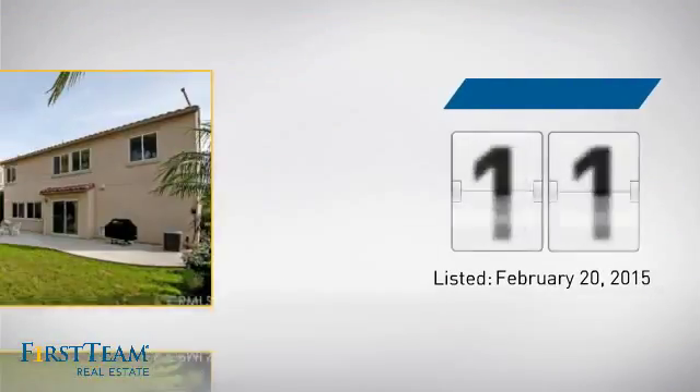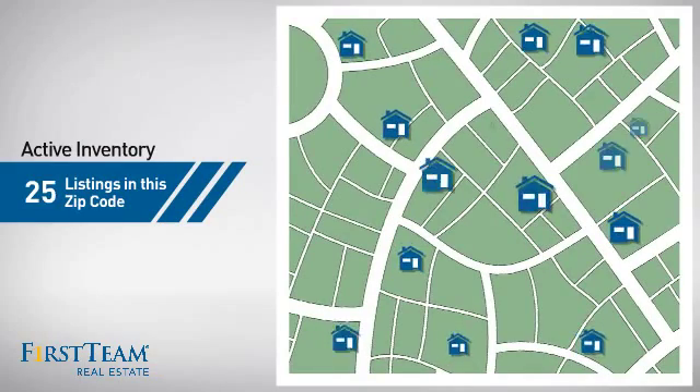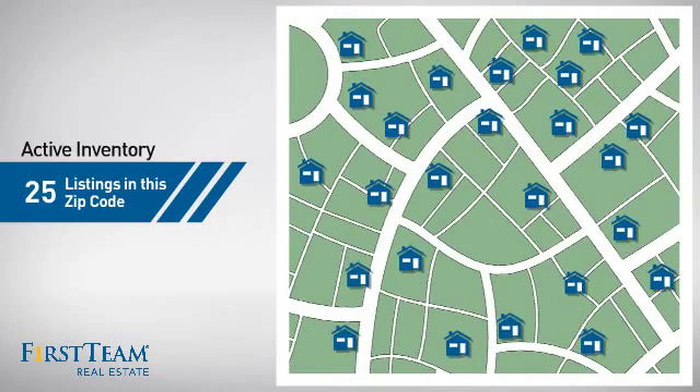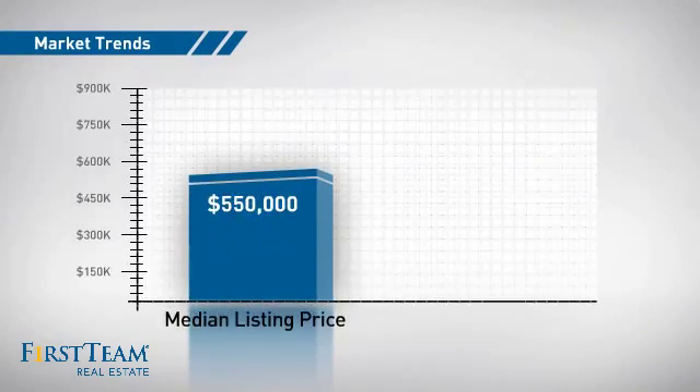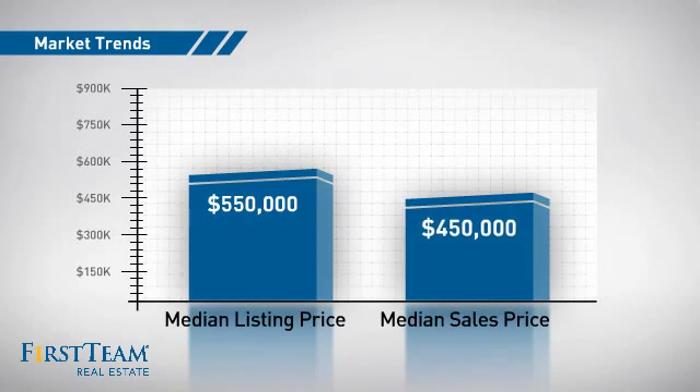It's been on the market since February. Wondering how it stacks up against the competition? There are now 25 homes on the market within this zip code, with a median list price of $550,000 and a median sale price of $450,000.